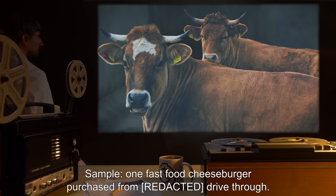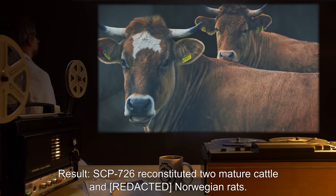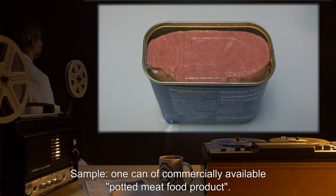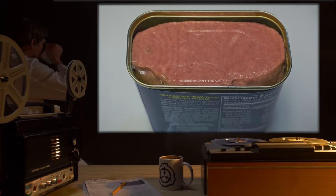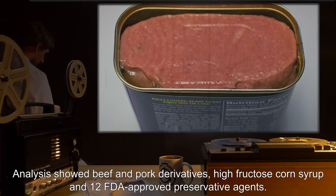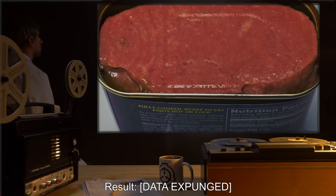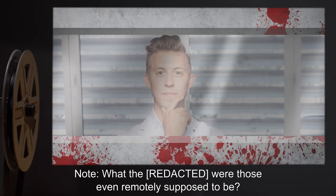Sample: One fast food cheeseburger purchased from a drive-thru. Result: SCP-726 reconstituted two mature cattle and Norwegian rats. Sample: One can of commercially available potted meat food product. Analysis showed beef and pork derivatives, high fructose corn syrup, and 12 FDA-approved preservative agents. Result: [Data expunged]. Note: What the f*** were those even remotely supposed to be?